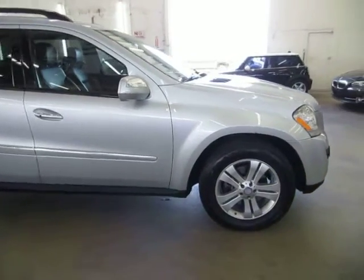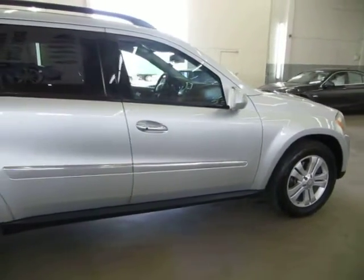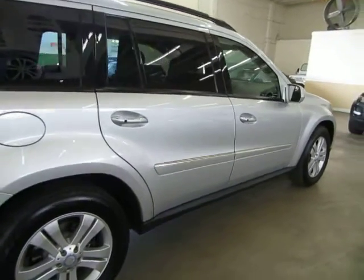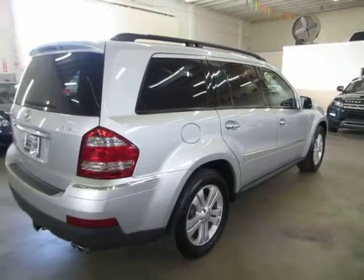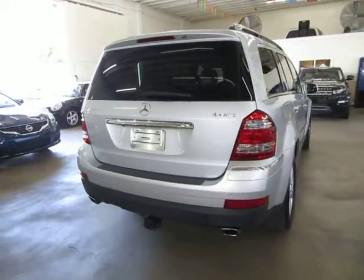It has a clean title and also qualifies for Carfax's buy-back guarantee as well as for an extended warranty. We're located at 3200 Northwest 37th Street, Miami, Florida 33142. We're open Monday through Friday from 9am to 6pm, Saturdays 9 to 5, and we're always closed on Sundays.